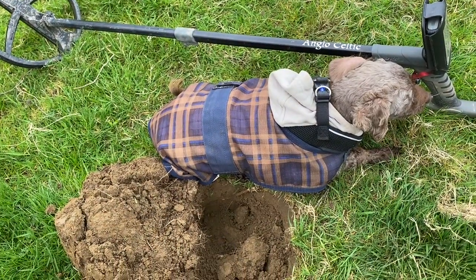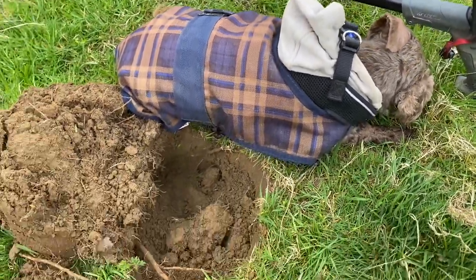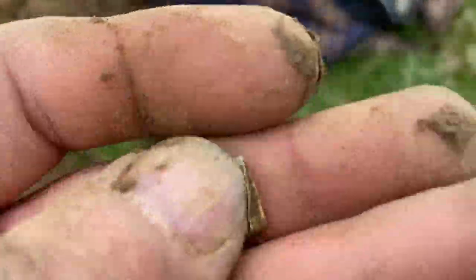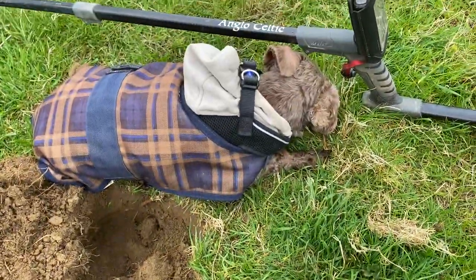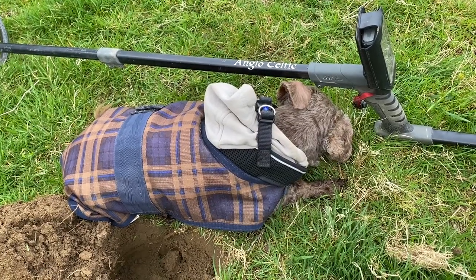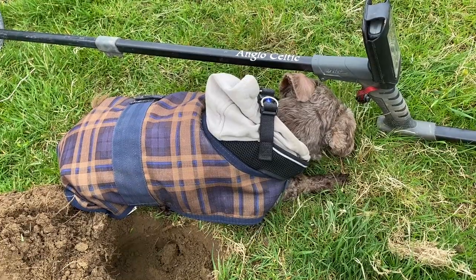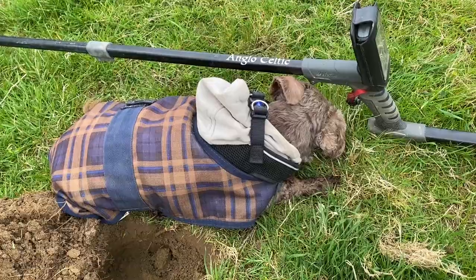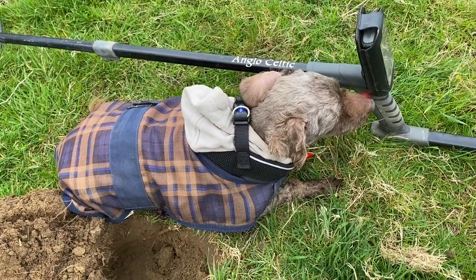Get off my hole, Bunty. How can I get any digging done if you're in my hole? A lot of the targets I'm getting today are just little bits of foil like that. But I did see somebody dig a foil signal — it was Nick Argent — he got a Saxon Gold Frisma and it was a banging foil signal at number 46 on the Deus.